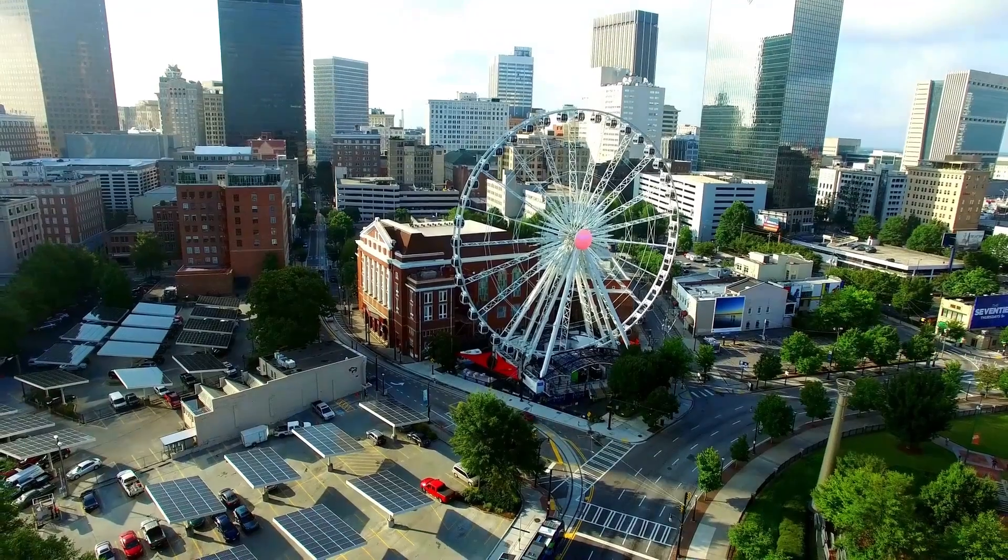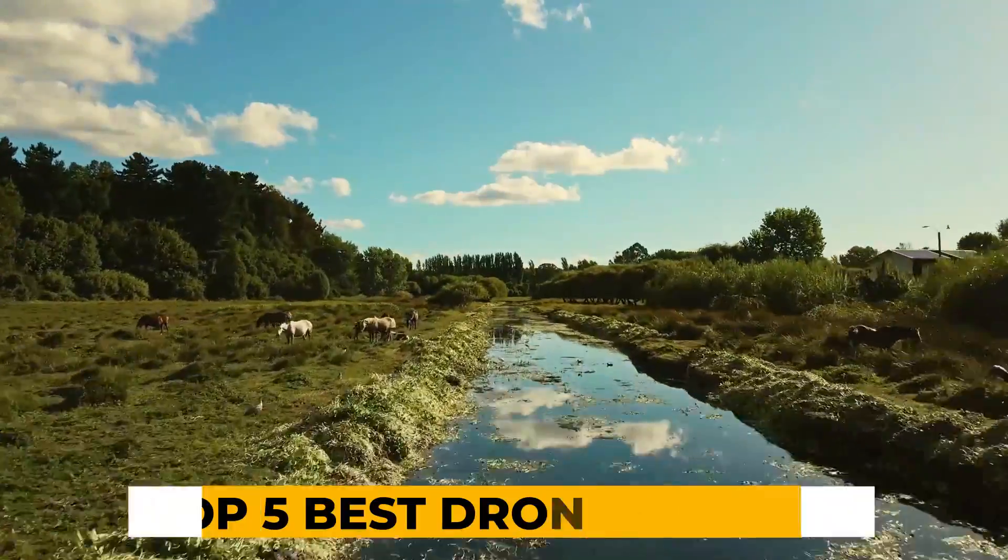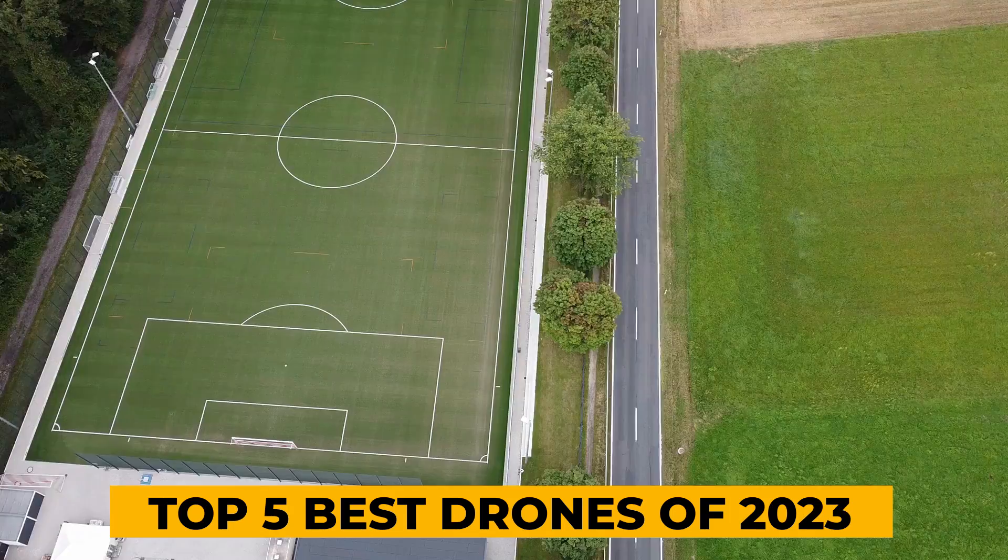To make your decision easier, we've spent hundreds of hours testing the best drones and found a great list of the top 5 best drones for 2023. Let's start!